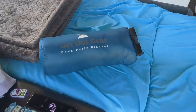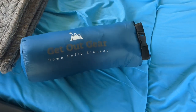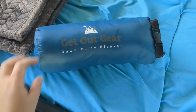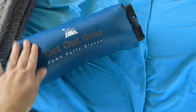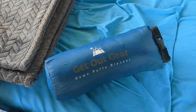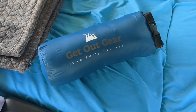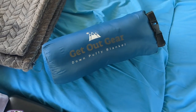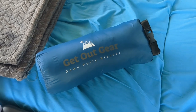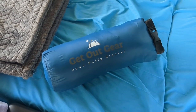It took me about a minute to compress my blanket and put it back in its bag. I think I secured it correctly — it looks nice and secure. It was super easy to pack down, so I'm very happy with the process. Overall, I highly recommend this blanket. It is worth every single penny — I'm obsessed with it. Be sure to grab yours using the link in my description. Thank you to Get Out Gear for allowing us to partner together, and Winston and I will see you next time.